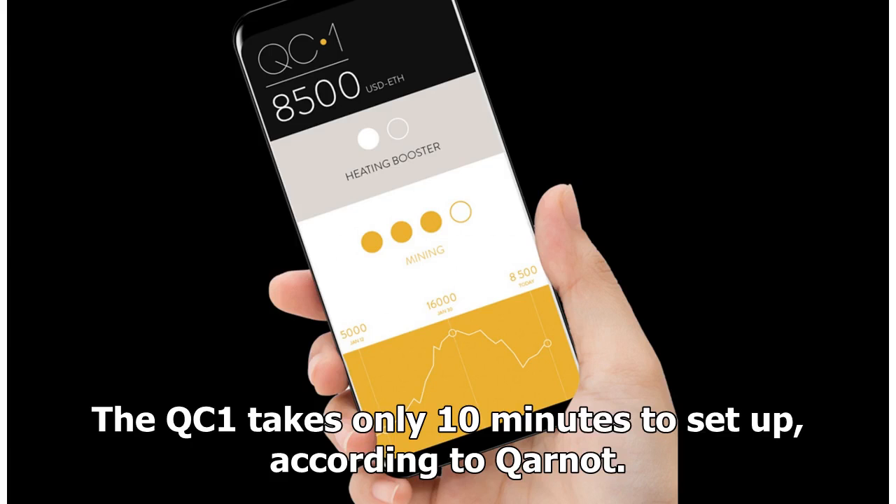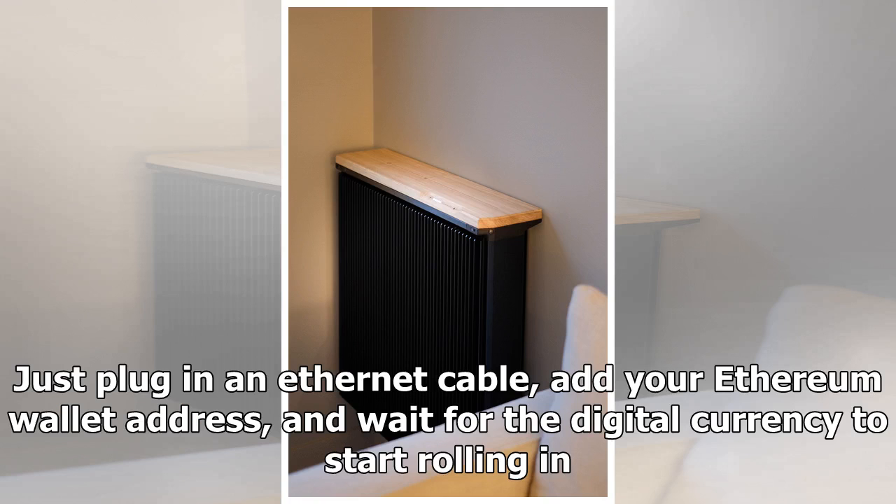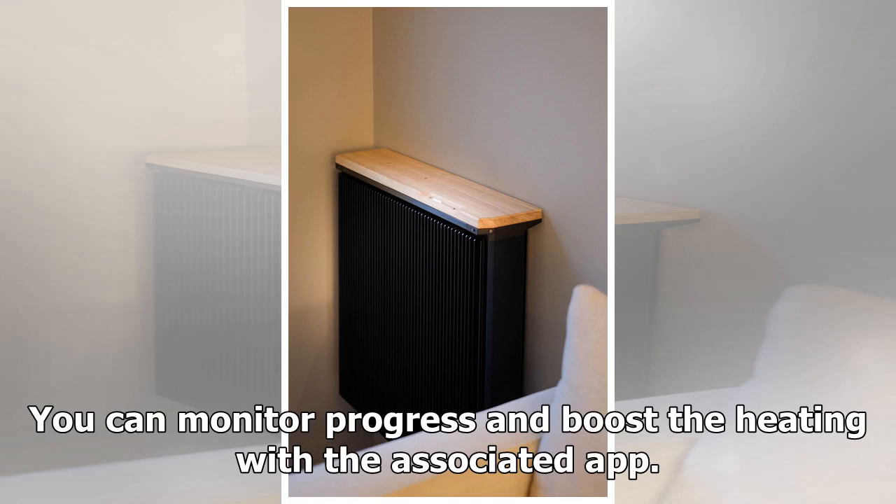The QC1 takes only 10 minutes to set up, according to Kynot. Just plug in an Ethernet cable, add your Ethereum wallet address, and wait for the digital currency to start rolling in. You can monitor progress and boost the heating with the associated app.